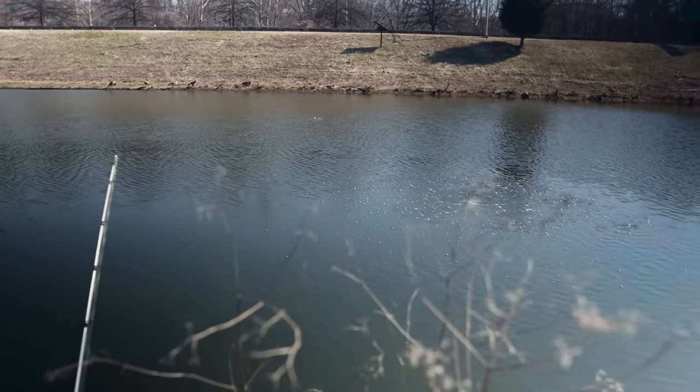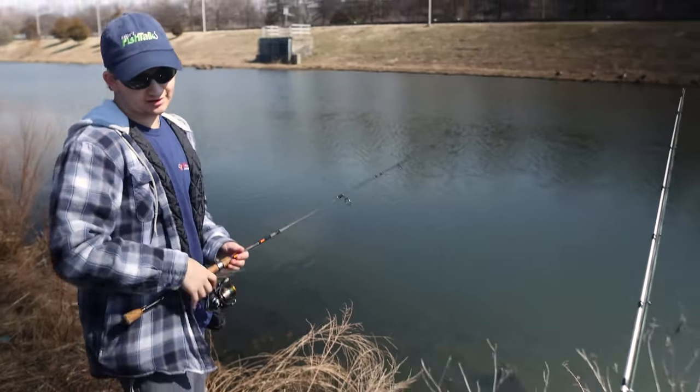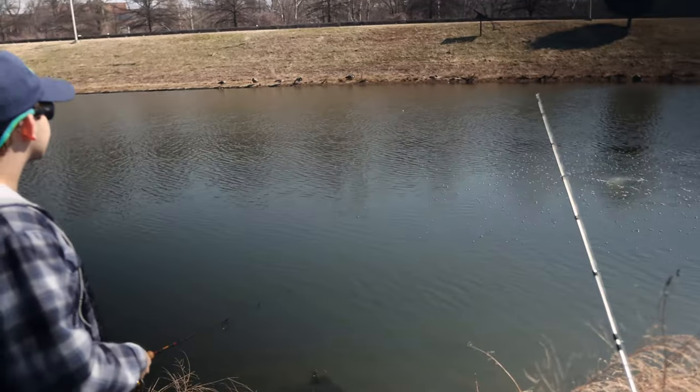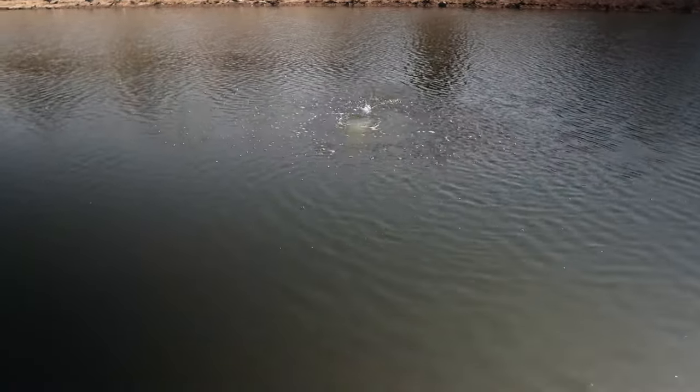How many rods did you bring? I brought three. I have two for catfish - I can set up this one for catfish too. I'm trying to maximize my chance of getting some. Three rod limit, I'm gonna bring three rods, I'll use three rods. It's six right here - we're on again.